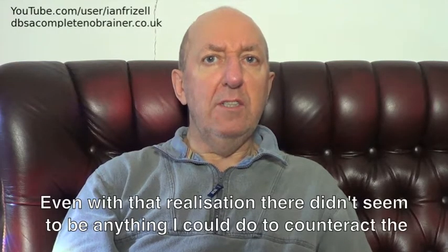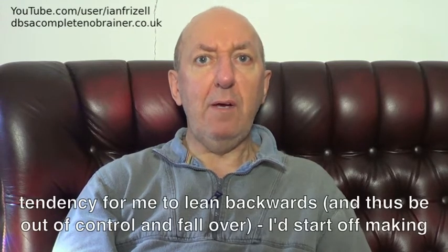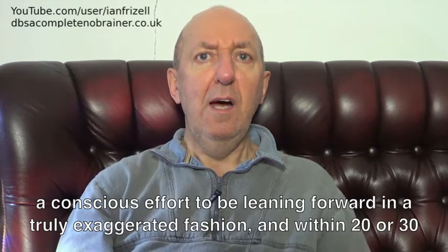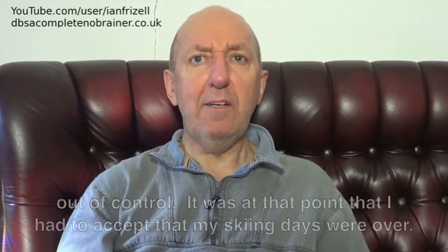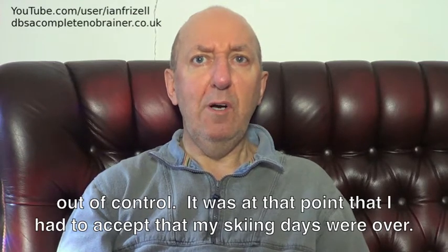Even with that realisation, there didn't seem to be anything I could do to counteract the tendency for me to lean backwards, and thus be out of control and fall over. I'd start off making a conscious effort to be leaning forward in a truly exaggerated fashion, and within 20 or 30 metres all of my weight would have transferred to my heels, I'd be leaning backwards, totally out of control. It was at that point that I had to accept that my skiing days were over.